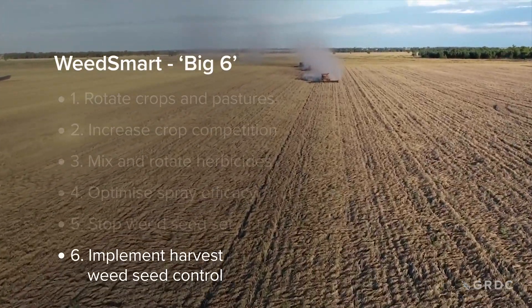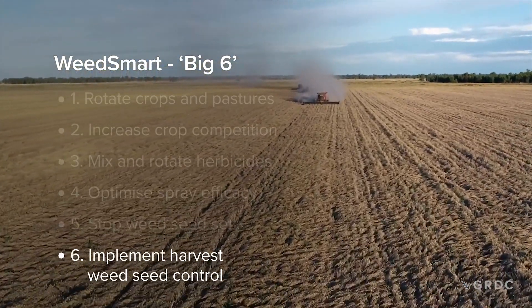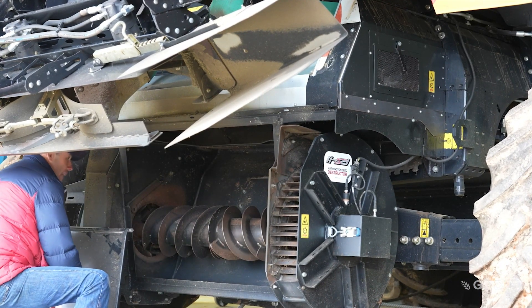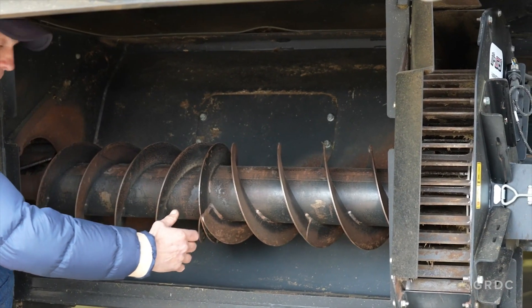Harvest weed seed control is the final knockout punch. Effectively, after all the different aspects of weed control throughout the growing season and during the fallow, any weed that's got through and is potentially going to set seed is collected by the harvester and then either destroyed in a mill, or left on chaff lines or chaff decks to rot later on. It's the final opportunity to help control any weed that might have set seed within a growing season.